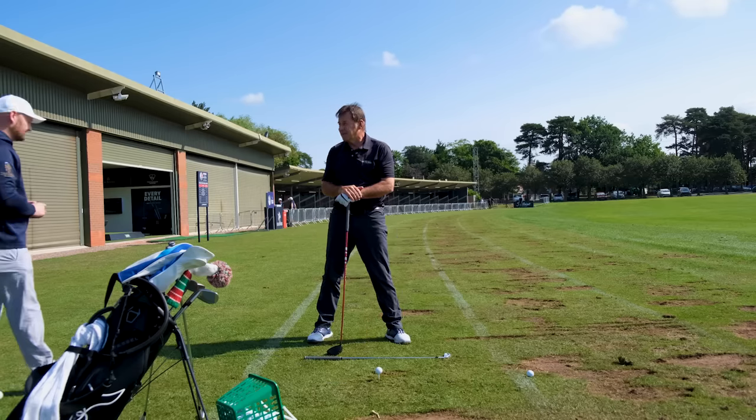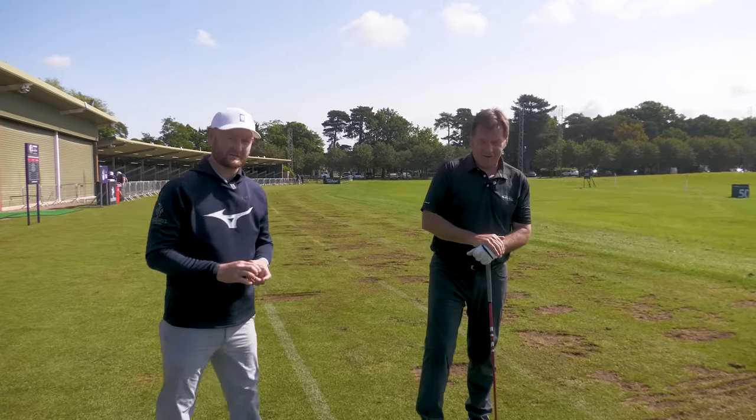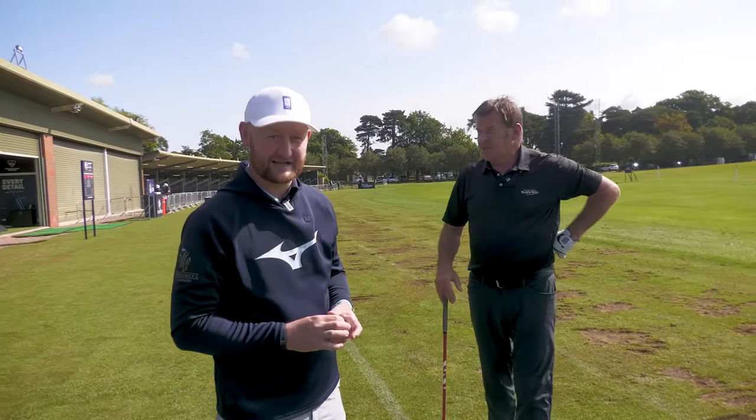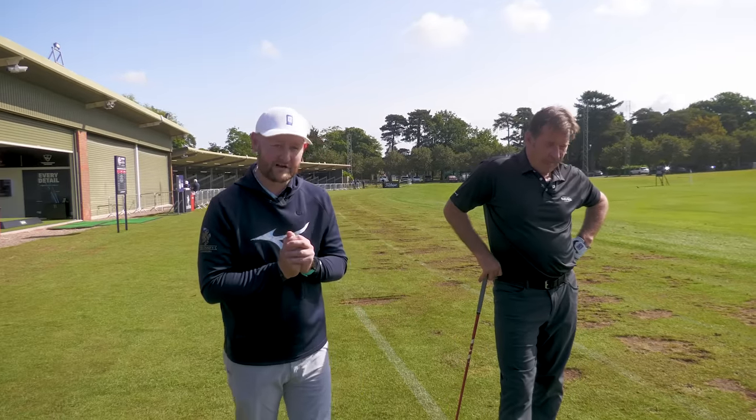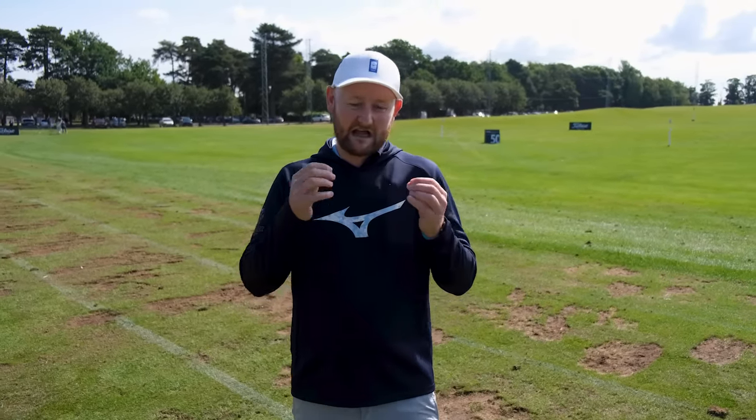Absolutely fantastic — thank you for those tips, Sir Nick. Hopefully there were some gems there that you can take away. Some pearls of wisdom from Sir Nick Faldo. A lot of it comes down to: go and practice, understand your own body. If you've enjoyed it, hit the like button, subscribe, and we'll see you in another lesson very soon.